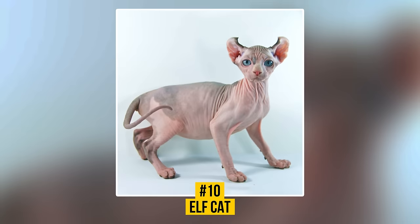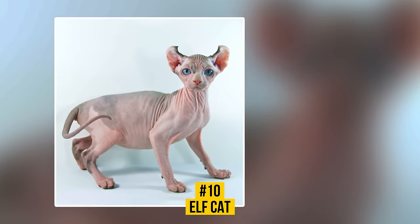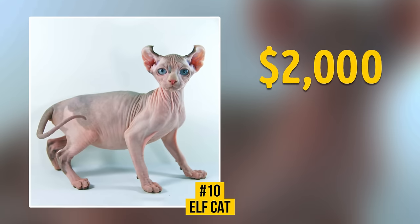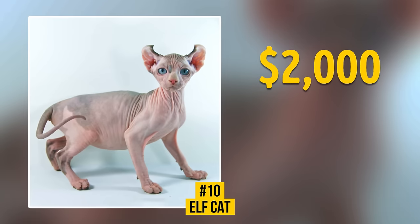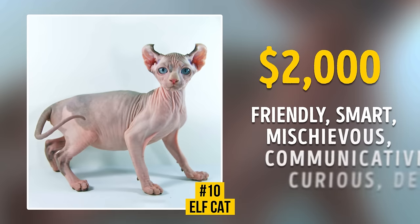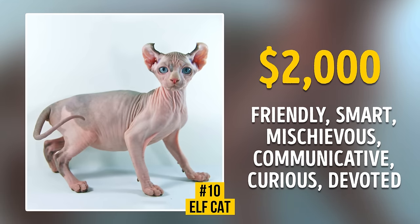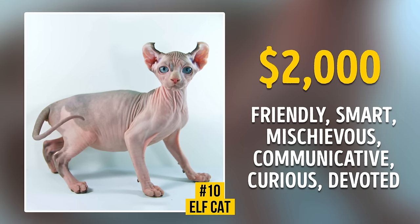Number 10: Elf Cat. Those who are eager to buy this unique cat will have to pay $2,000. This young cat breed was developed in the USA in 2006. These cats are unbelievably friendly, smart, mischievous, communicative, curious, and devoted creatures. Would you like to get one?